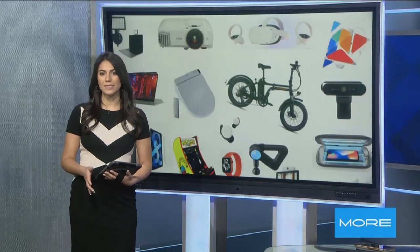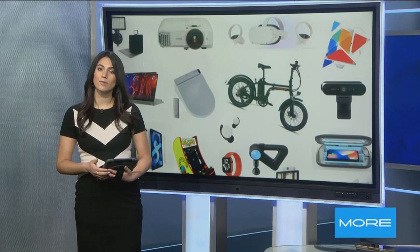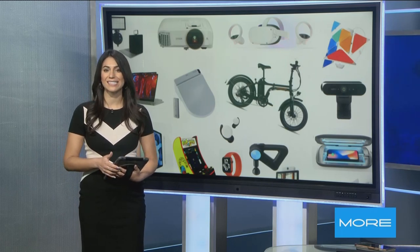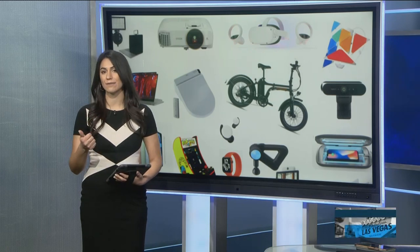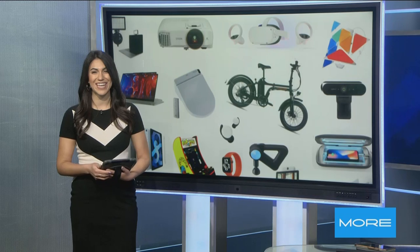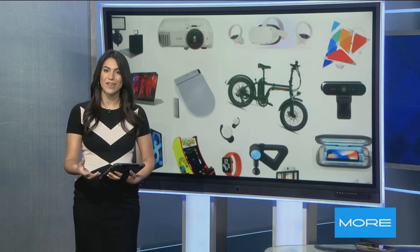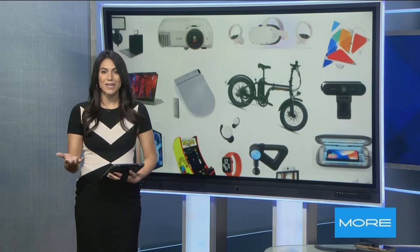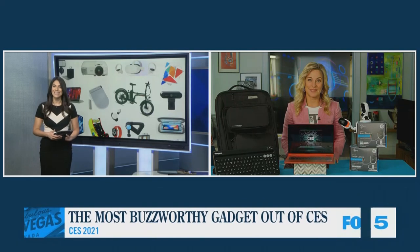CES is an incredible glimpse into the most important gadgets of the future. And while it's normally held in Las Vegas, this year the convention is going virtual. Companies are still using the CES platform to launch their new innovations to the world, though it looks a lot different this year. Joining us today with the latest from CES is Tech Life columnist Jennifer Jolly. Thank you so much for joining us, Jennifer.